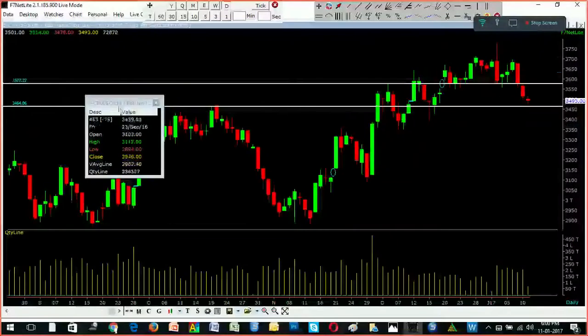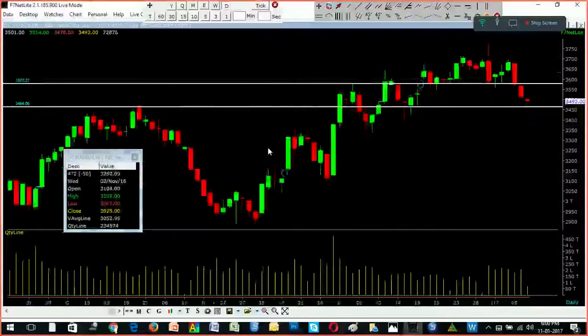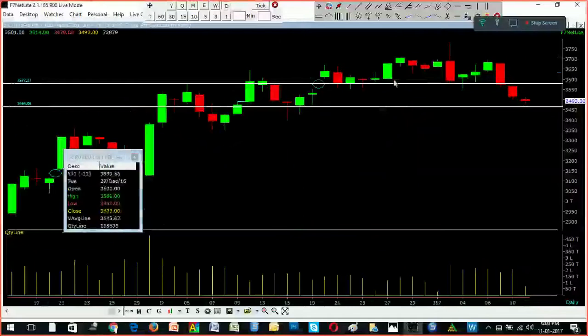In the actual chart, we see this is a very good candle. The support level is 3586. I told you that 3550 is a very good thing. 3550 is a good thing.